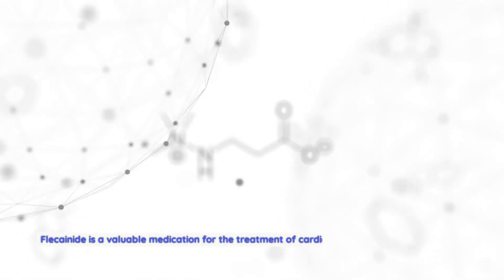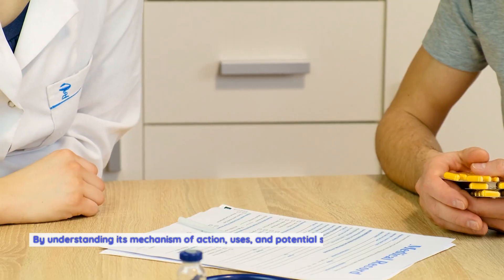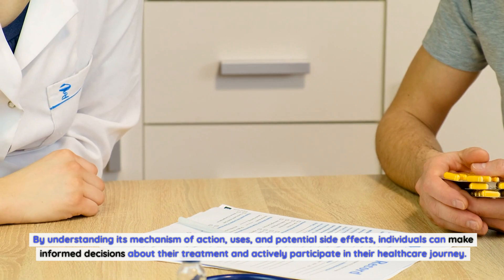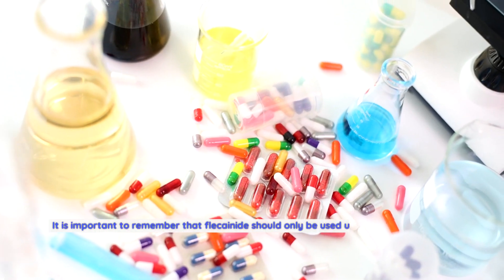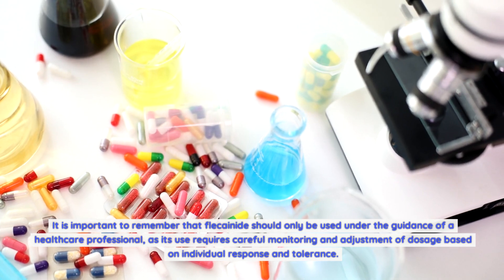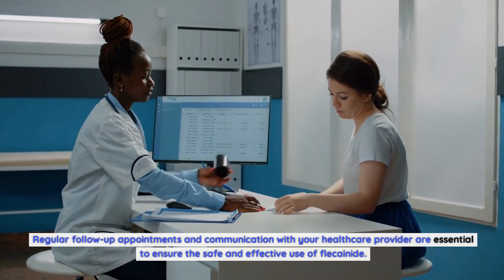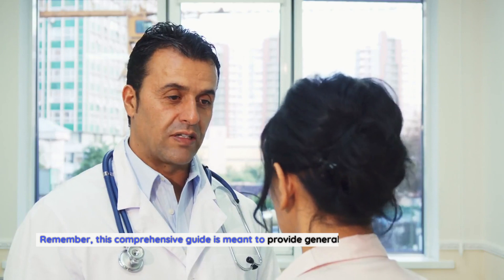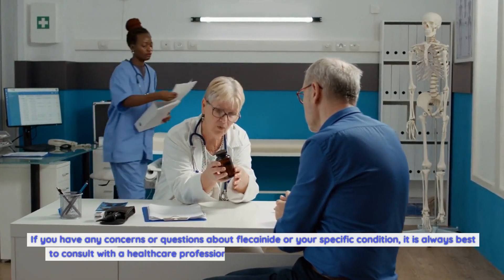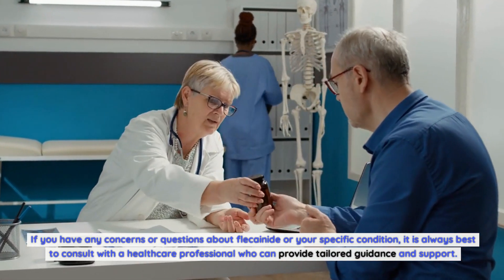Flecainide is a valuable medication for the treatment of cardiac arrhythmias, providing relief from symptoms and reducing the risk of complications. By understanding its mechanism of action, uses, and potential side effects, individuals can make informed decisions about their treatment. Flecainide should only be used under the guidance of a healthcare professional, with regular follow-up appointments and communication to ensure safe and effective use. This guide is meant to provide general information and should not replace personalized medical advice — always consult a healthcare professional for tailored guidance.